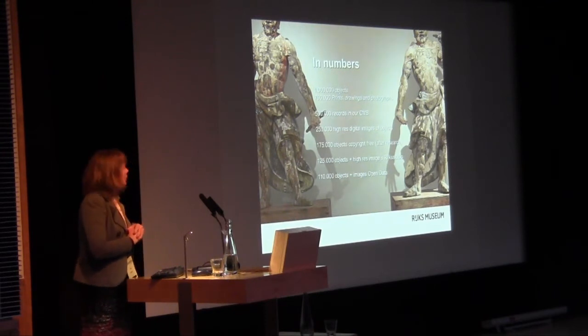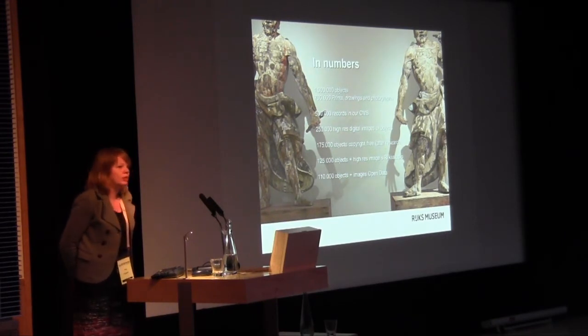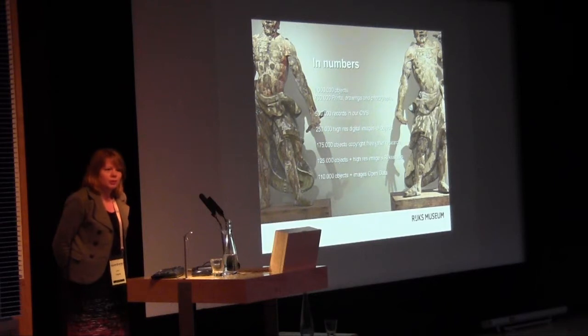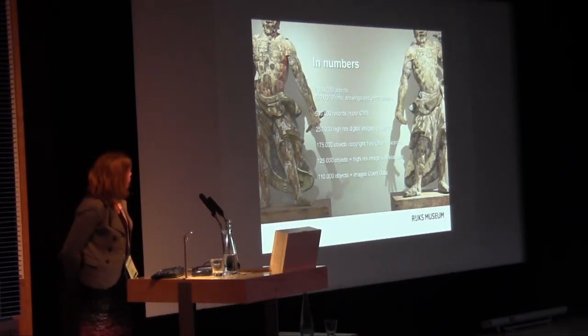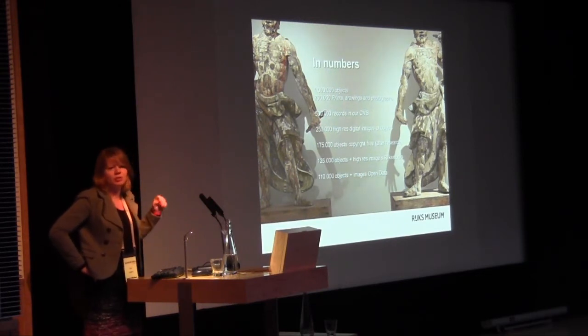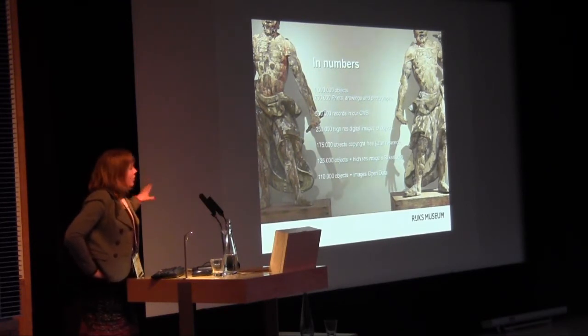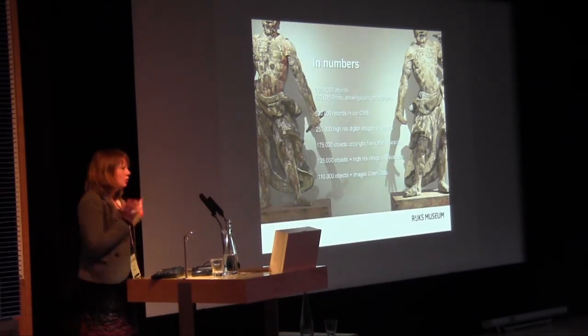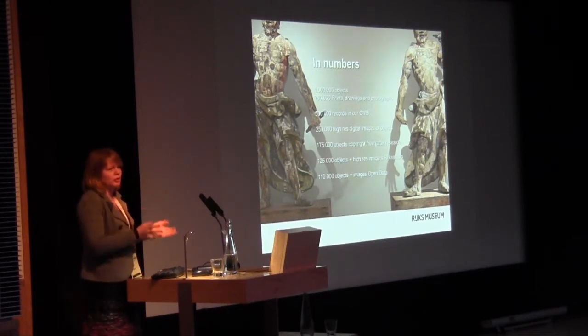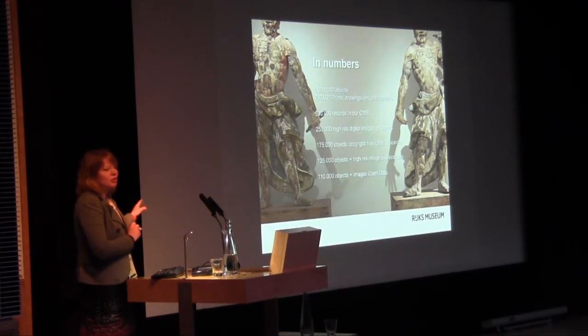I love numbers, so let me throw some at you. We have a million objects in our collection — 700,000 works in prints, drawings, and photographs. Most people don't realize we are the fourth print room in the world, only behind the Louvre, the British Museum, and a third. We have the largest collection of Rembrandt prints. We have 500,000 records in our collections management system — we still have a lot of digitization to do, but we do have a lot of digital descriptions of objects.